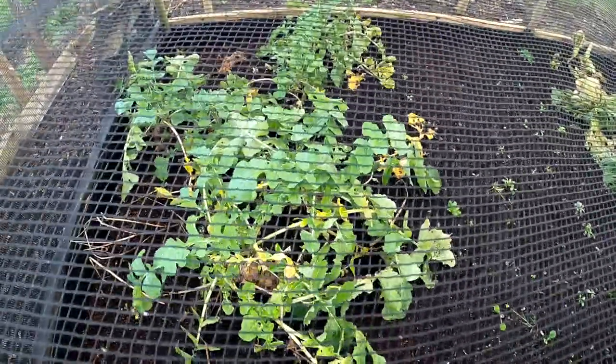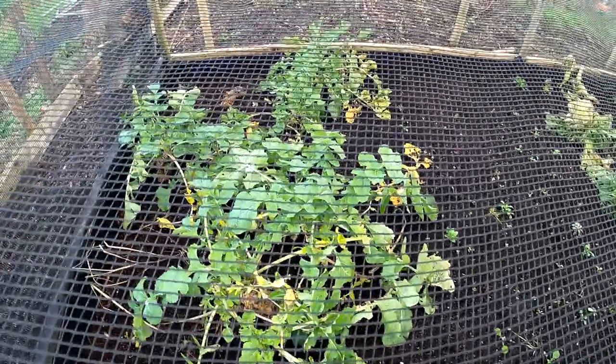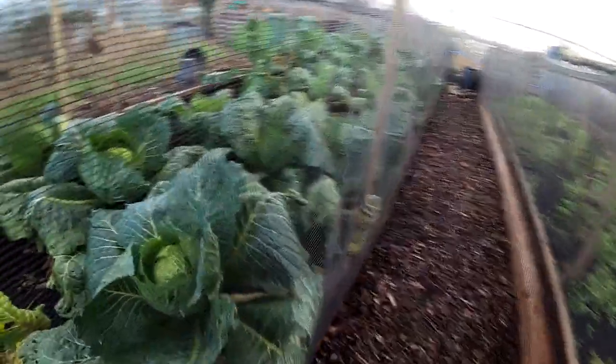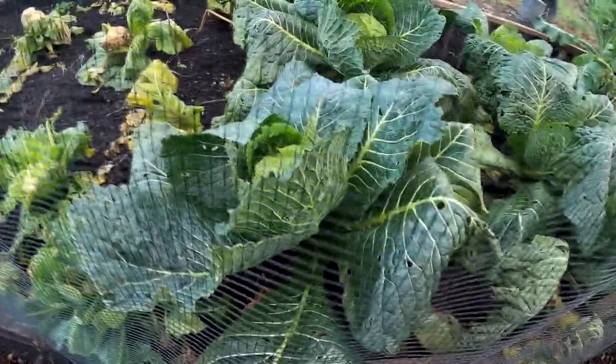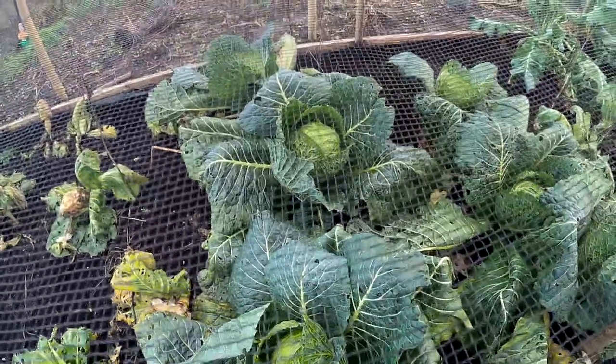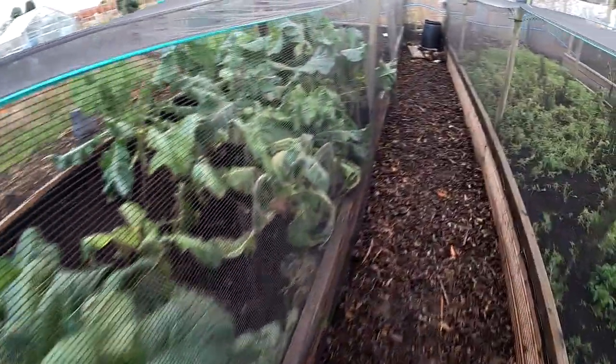There's my swede — I haven't had much success with it. They went all... look, the top's rotted out. There's the cabbage — these are Tundra. You might believe these are the same age as the ones up the top, but they're not the same batch. They've done better in here.